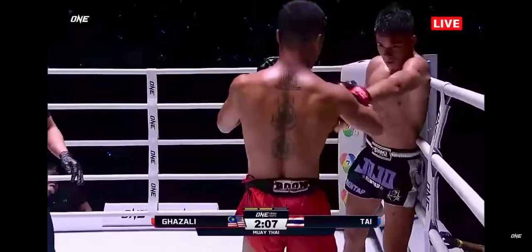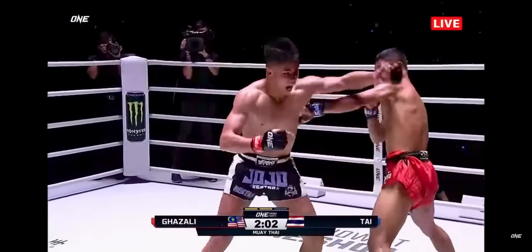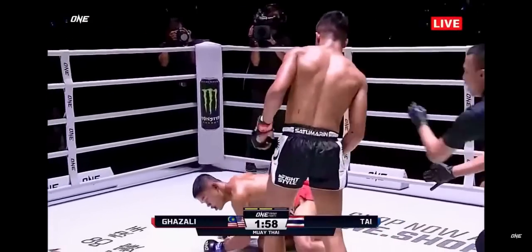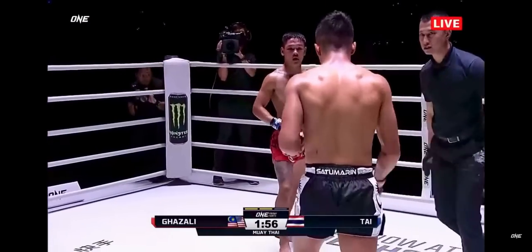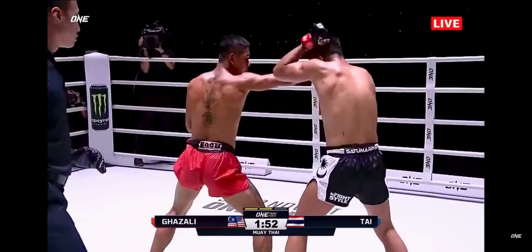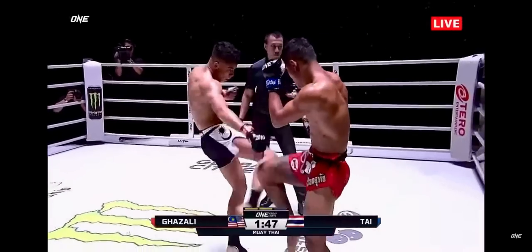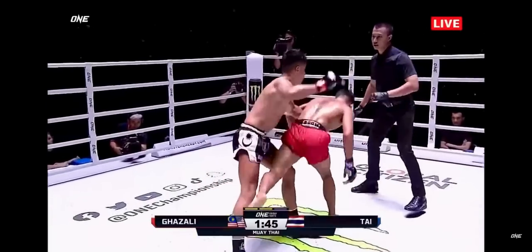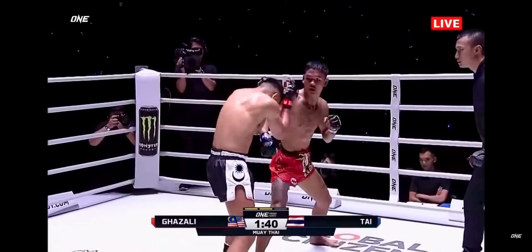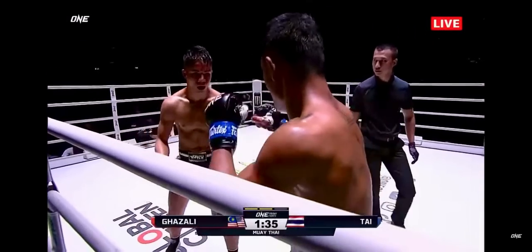Short cut down on Ghazali. That's the right hand loaded by Ghazali — he is swinging with bad intentions. Ghazali is leaking from the top of his head from those elbows. Ty switching it up, going elbow at close range in the second round, cutting up the 16-year-old. But that's good hand movement from the Malaysian to get out of the way. Ty landing and scoring with the elbows on the inside.